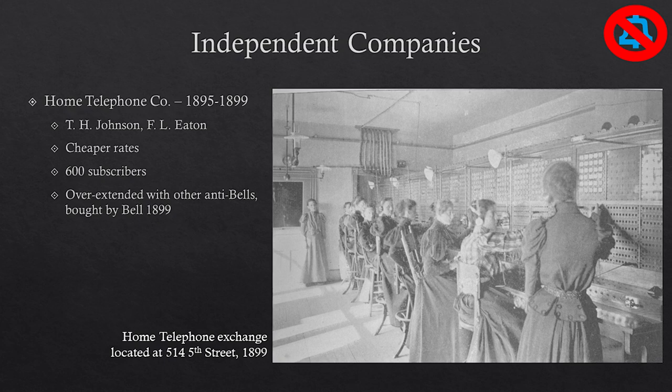Starting in the 1890s, Bell's stranglehold on the telecommunications business weakened a little bit and other people started trying to buy into this telephone game. We call these independent companies or anti-Bells. Sioux City's very first independent was the Home Telephone Company, which only lasted about four years but got about 600 subscribers thanks to its cheaper rates. Unfortunately it overextended with other independent companies in the area and started running out of money. All of that was finally purchased by Bell in 1899.